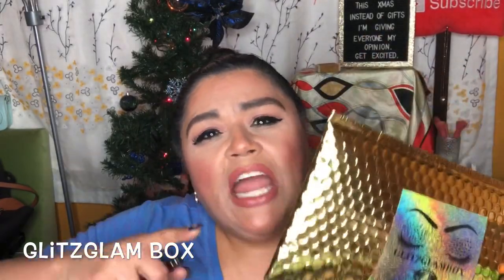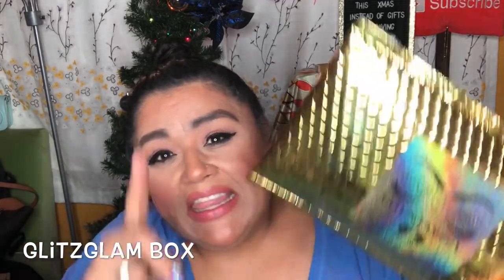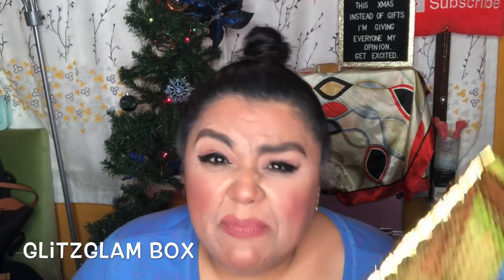Hello, my YouTube beauties, it's me again, Brenda, and today I have December's Glitz Glam Box. Now Glitz Glam doesn't come in a box anymore — it comes like this. There have been times where one month it comes in a box, the next month it came in a package like this, and then the following month it came back in a box again. I guess it just depends what she's shipping.